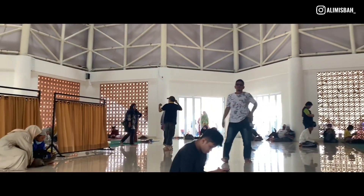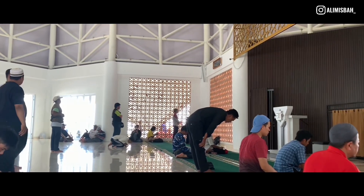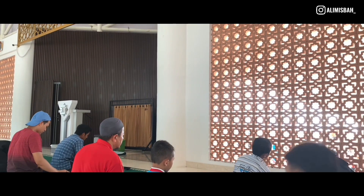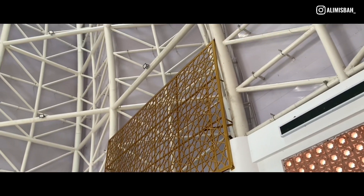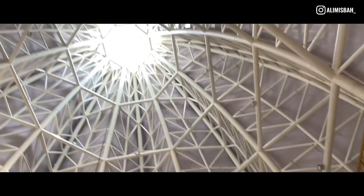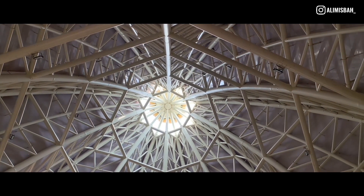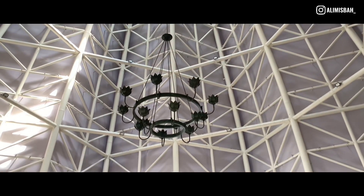Oke lanjut, kita masuk ke bagian dalam masjidnya. Sumpah adem banget, kalian juga harus nyobain sholat di sini. Nah, ini yang paling aku suka — bagian atasnya, ada bunga teratainya. Kubahnya menjulang tinggi. Sumpah Masya Allah banget ini, rasanya jadi pengen getol sholat bawaannya kalau ada di sini.